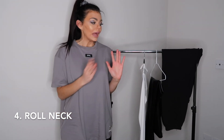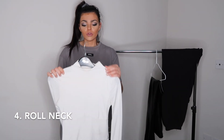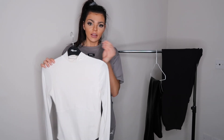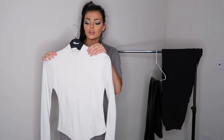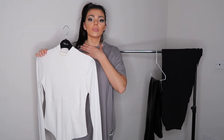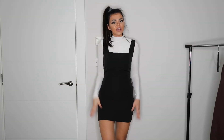Fourth must-have — if you've watched my other fashion videos, you know I love bodysuits, but another staple every girl should have in her wardrobe is a roll neck. I have roll neck jumpers, roll neck bodysuits, everything, but I'm going to show you how I style this white roll neck top. It's great for layering — being able to show the turtleneck — but also great for just wearing on its own.